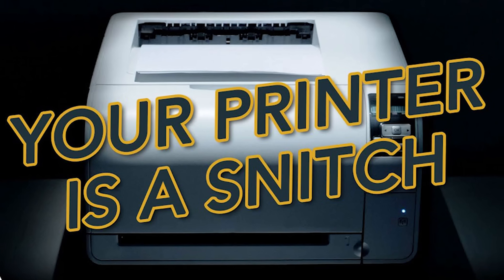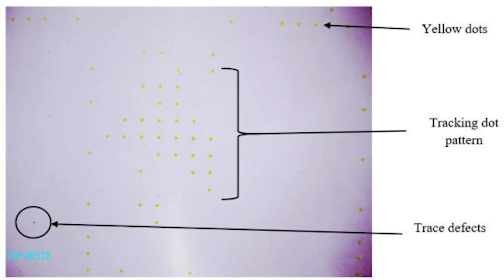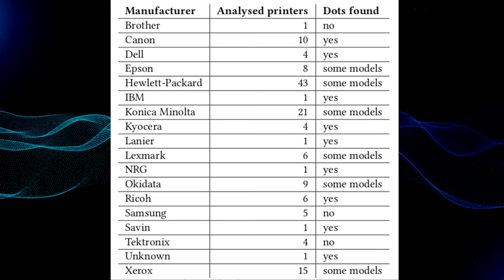So every color document that you've ever printed contains a confession. It's passively snitching on you, and I do mean that in a literal sense. There are these tiny little yellow dots that are invisible to the naked eye. They encode the serial number of the printer along with the exact date and time that you actually printed, whatever it is that you printed.